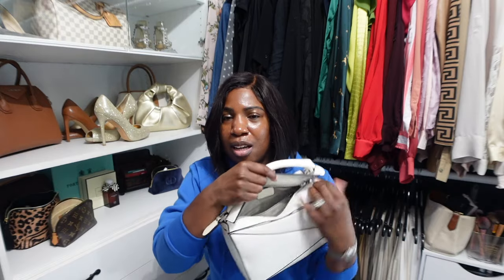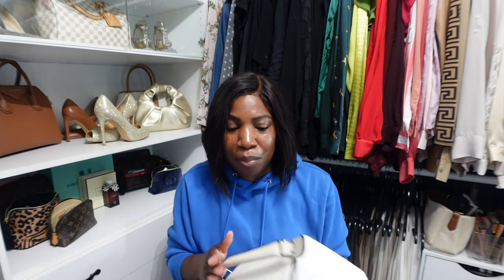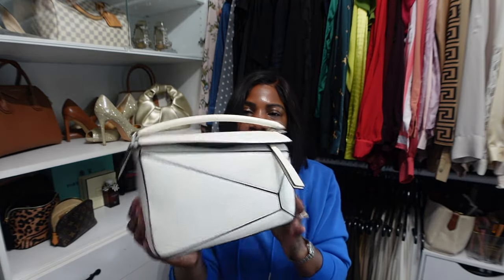I loved the look of the bag but I just wasn't sure if it was a bag I would actually use, because the opening is really really small — it takes some getting used to and some practice getting in and out. Then someone on YouTube posted this dupe and I was like, I need to get that to see what the hype is about. When this bag came in, I was immediately obsessed.